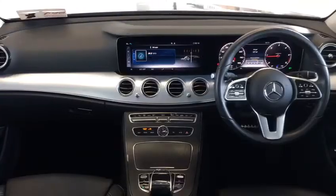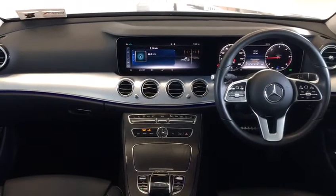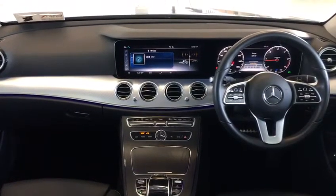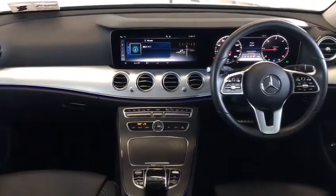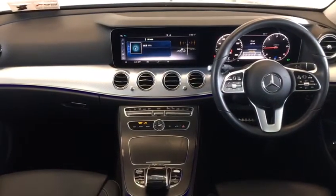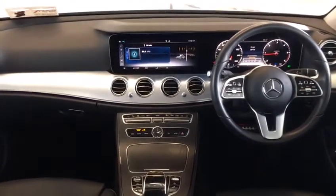Interior wise, in this car you can see the car has a multifunction steering wheel, widescreen navigation including full digital display, touchpad, and dark ash wood trim matched up with aluminium inlays.